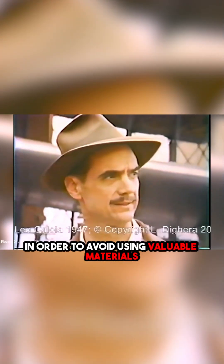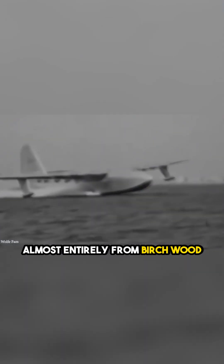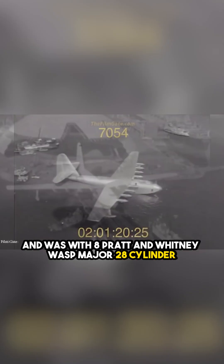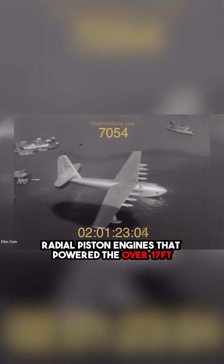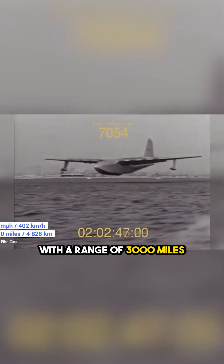One of the more unusual things about the H-4 was that in order to avoid using valuable materials needed for the war effort, the plane was made almost entirely from birch wood. It was 218 feet long, had an enormous wingspan of 320 feet, and was fitted with 8 Pratt and Whitney Wasp Major 28-cylinder radial piston engines that powered the over 17-foot-in-diameter propellers. This gave it a theoretical cruising speed of 250 miles per hour with a range of 3,000 miles.